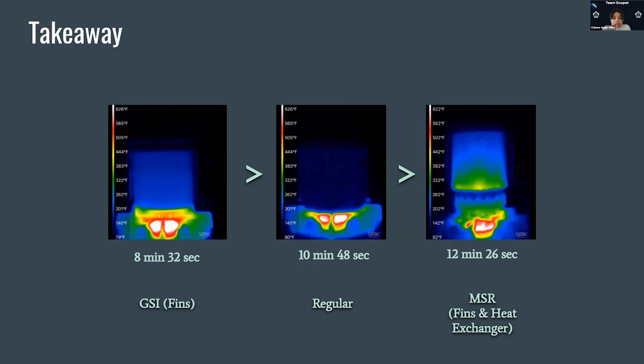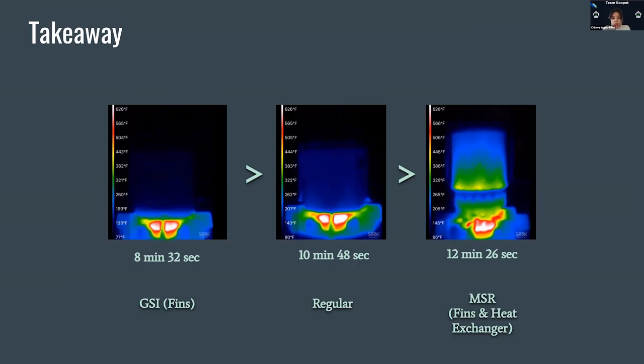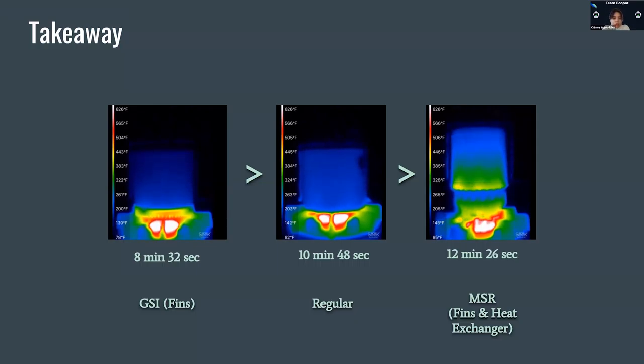However, because the GSI pot is made out of steel and the other two pots are made out of aluminum, we will need to run another test where all the pots and the control pots are made out of the same material, so that we can have concrete conclusive takeaways.